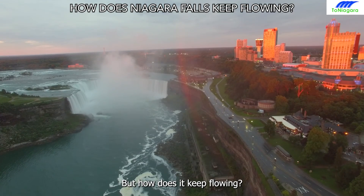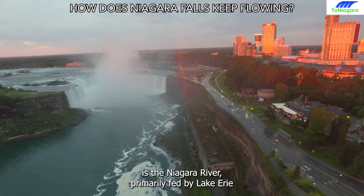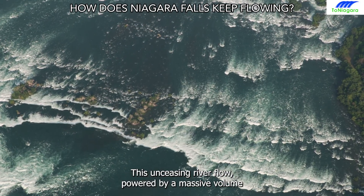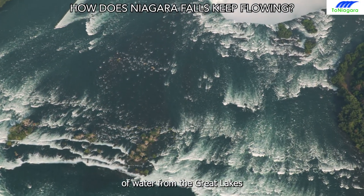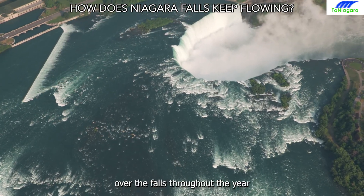But how does it keep flowing? At the heart of Niagara Falls' perpetual flow is the Niagara River, primarily fed by Lake Erie. This unceasing river flow, powered by a massive volume of water from the Great Lakes, ensures a constant and forceful rush over the falls throughout the year.